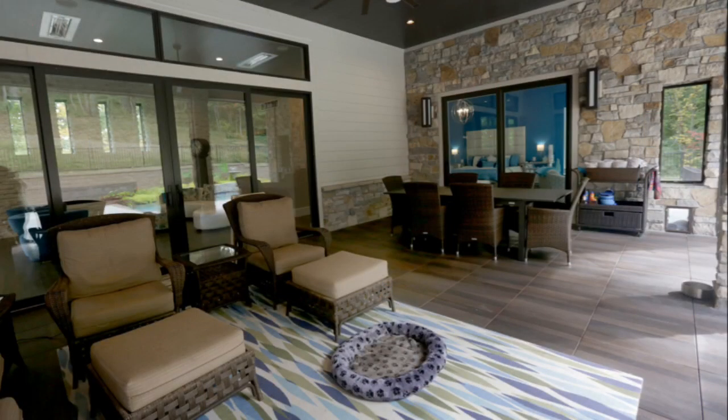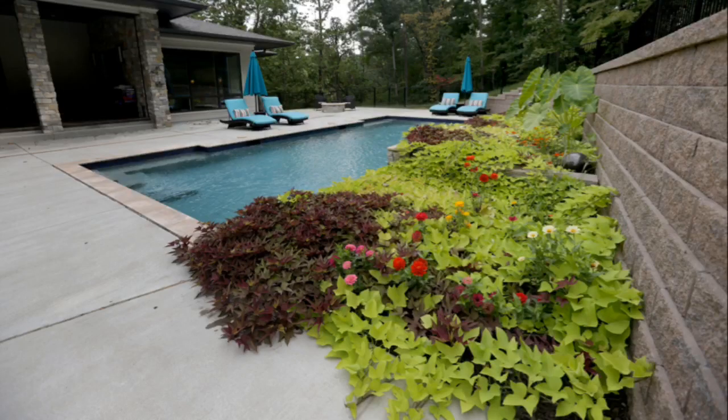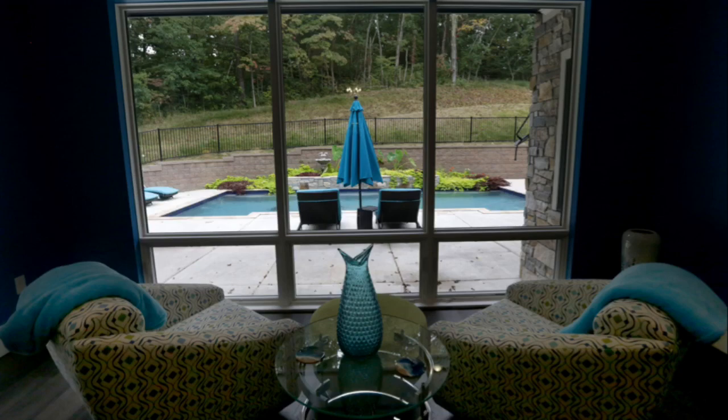I have a lot of windows because I like to see outside. I wanted to be able to see my pool from every room in the house, which I can — my architect made sure of that.